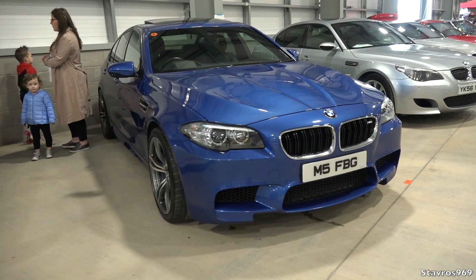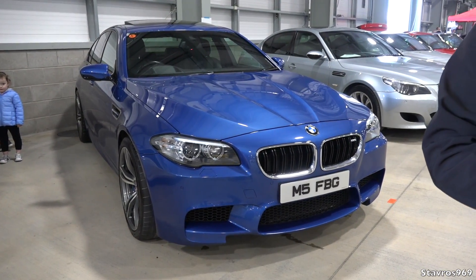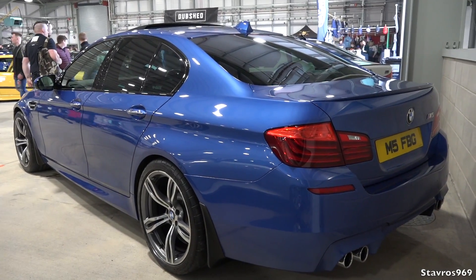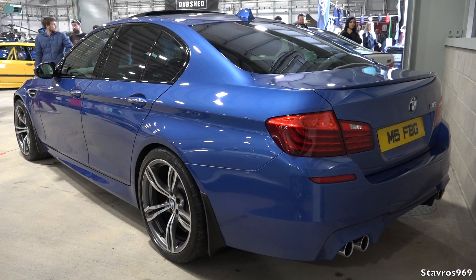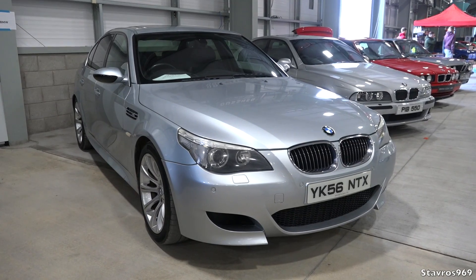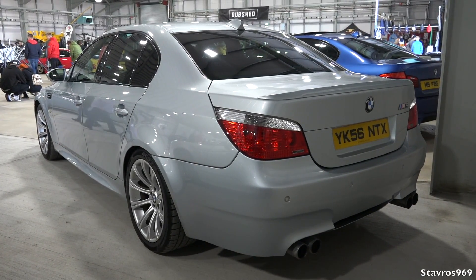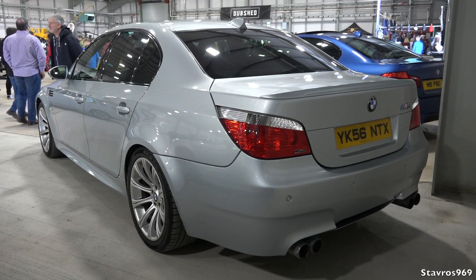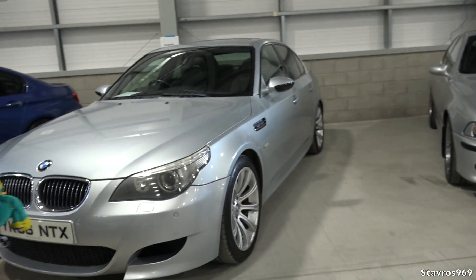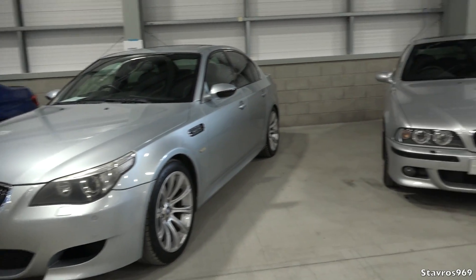Moving to the previous generation, we have the F10 M5 using a V8 twin turbo — approximately 545 brake horsepower. Both the F90 and F10 use a similar engine, revised for the F90 to give more power. Then we have the E60 — naturally aspirated V10, 500 brake horsepower, seven-speed SMG, based on the S85 Formula One engine from when BMW were racing in F1 in the mid-2000s. The V10 is known for reliability issues, but it's all about maintenance.